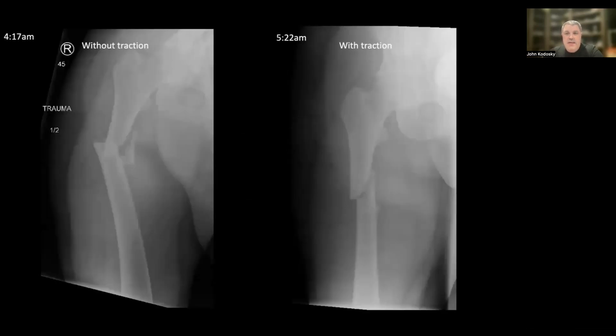Here we can see that the patient has a proximal one-third femoral shaft fracture, and at 4:17 in the morning we have our very first x-ray that shows the fracture is contracted and overriding. At 5:22 a.m., we can see that the fracture is reduced and well-aligned after traction has been placed.